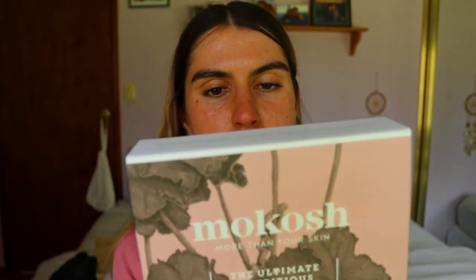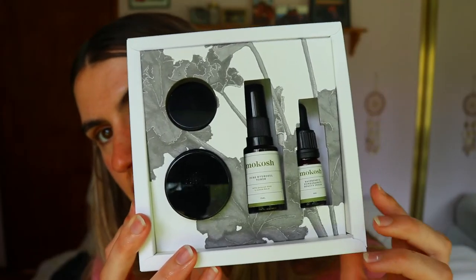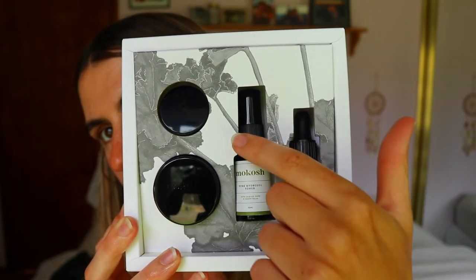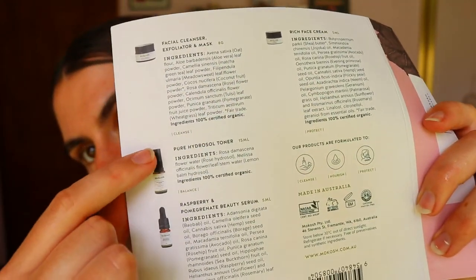Let's dig into the four products in the Ultimate Nutritious Starter Pack for dry and mature skin. It's formulated with 100% certified organic ingredients inspired by Ayurveda and infused with modern science for the ultimate in skin nutrition. The packaging is gorgeous — all four products are neatly packaged in their spots in the box. The facial cleanser and exfoliator mask cleanses the skin, the pure hydrosol toner balances the skin, the raspberry and pomegranate beauty serum nourishes the skin, and the rich face cream protects and seals it all in.